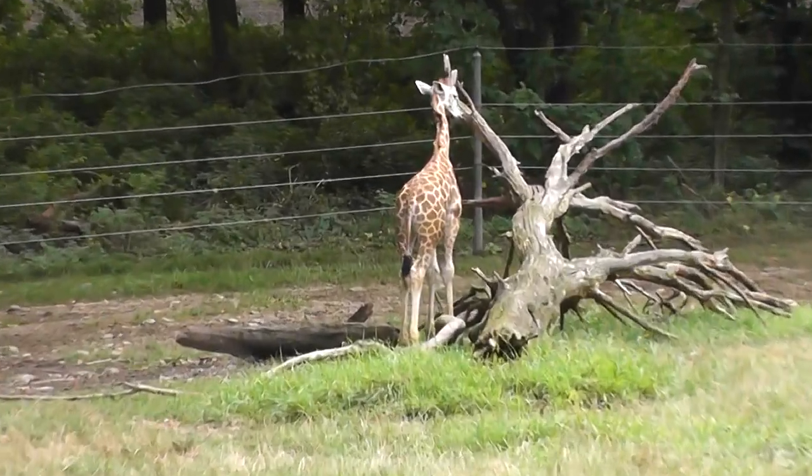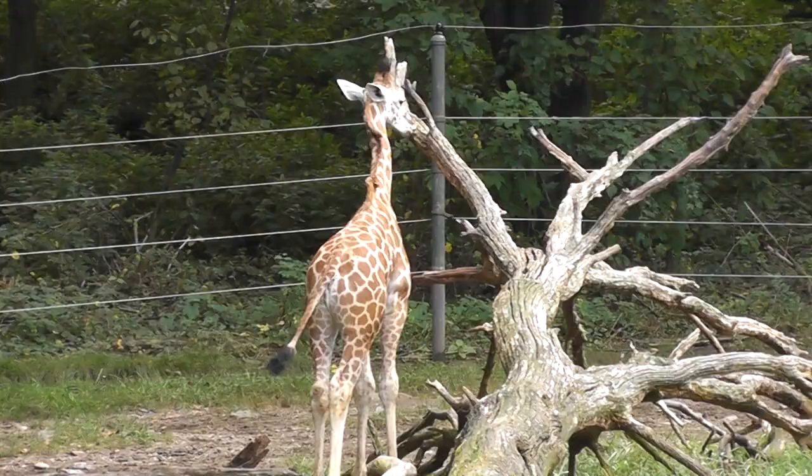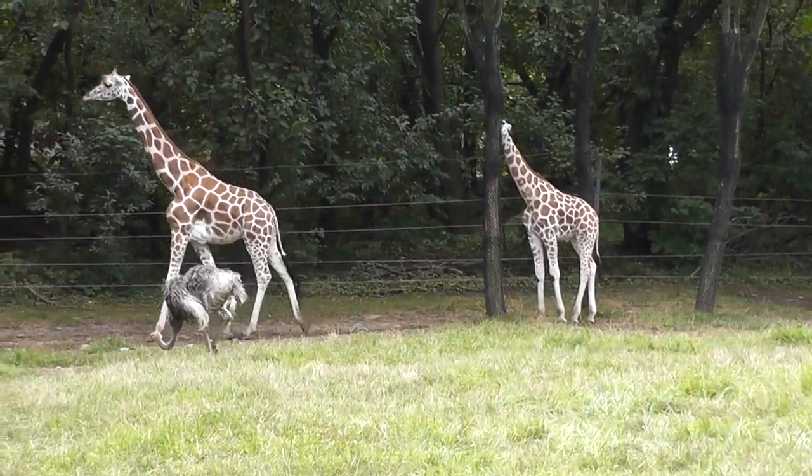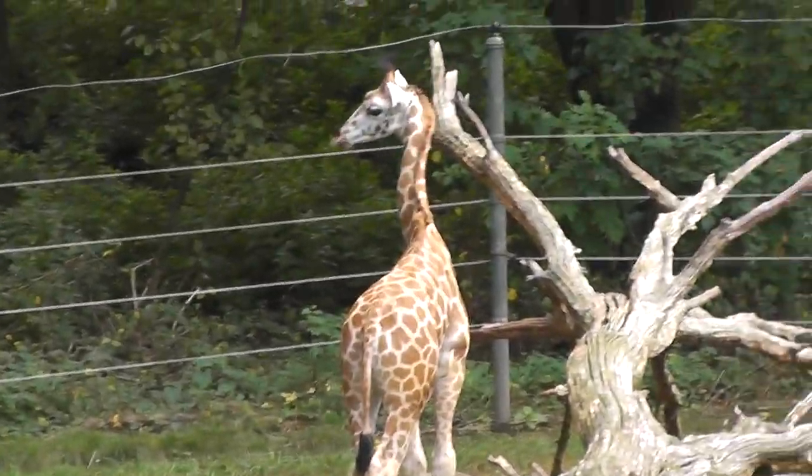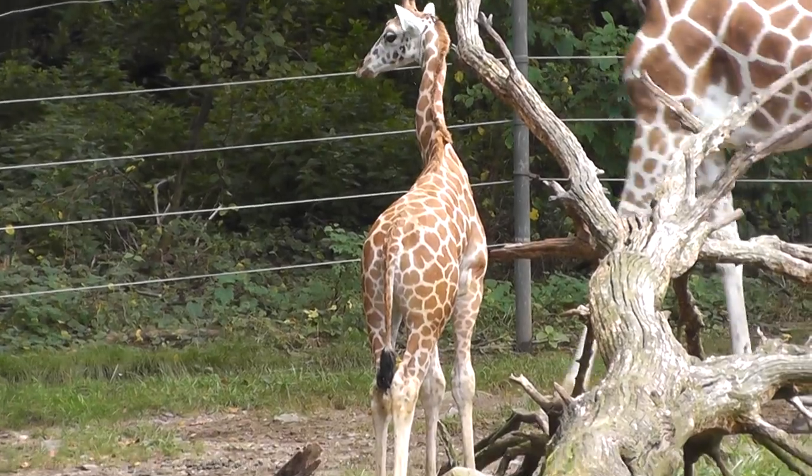Hey look, is that a baby? Oh look, we have a baby! So we have the mommy, the daddy, and the baby. Look at that little guy. Ain't that cute?